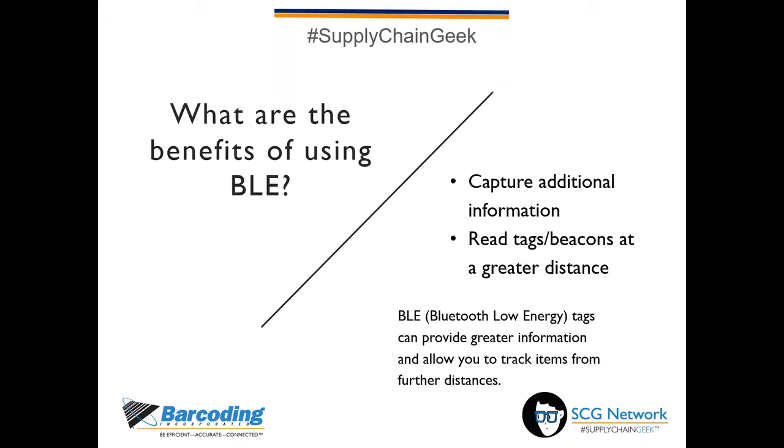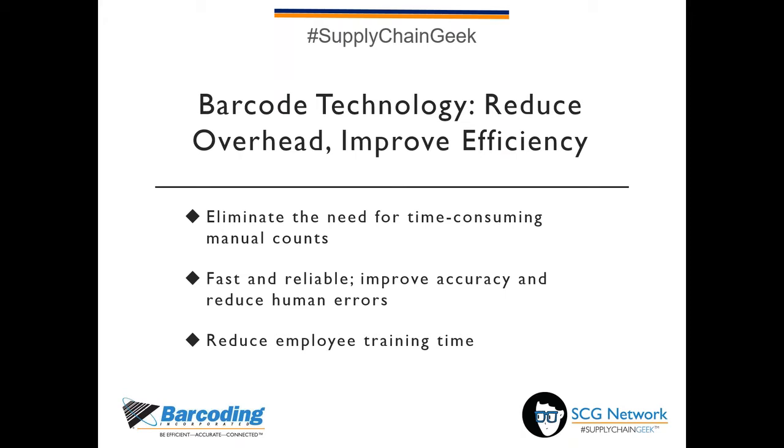Benefits of BLE — Bluetooth Low Energy, the newest of the bunch — include the ability to capture additional information like movement, presence, and temperature. Because BLE tags or beacons are powered by a battery source, you can read them and capture their information at further distances, in ideal conditions. BLE technology is ideal for tracking assets — anything of value that is unique. For the remainder of the webinar, I'd like to place barcodes, RFID, and BLE under a single umbrella term — 'barcode technology' — so we can outline the benefits of this technology as a whole. Going forward, barcode technology refers to one or any combination of barcodes, RFID tags, and BLE beacons.